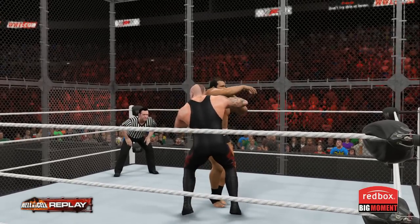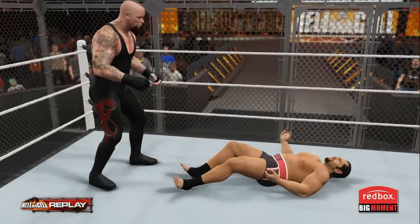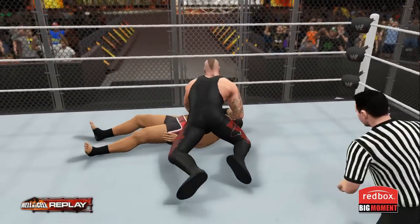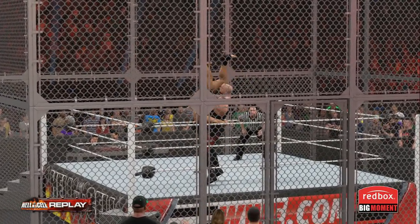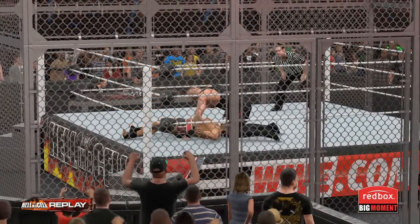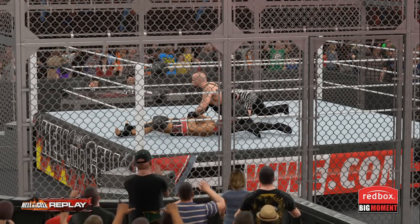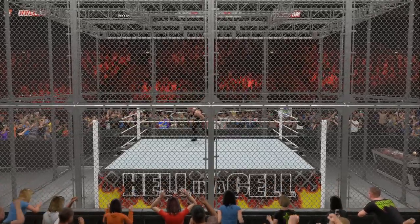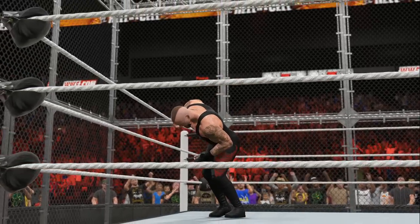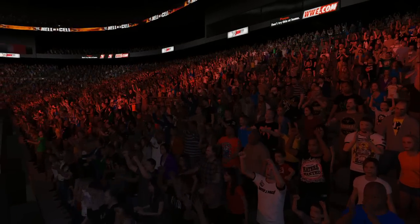And here are some highlights from the matchup. They mesmerized the WWE Universe in that match, and here are just some of the highlights. Here is your winner, the Undertaker. Man, what a contest. We definitely just witnessed one for the ages.